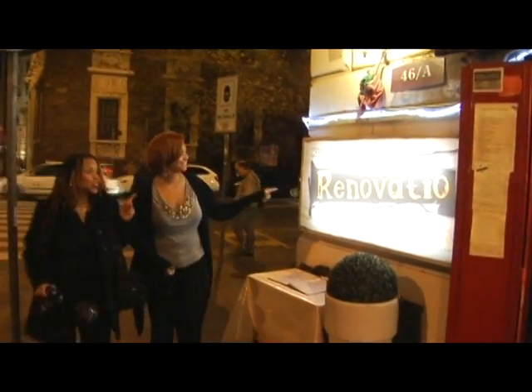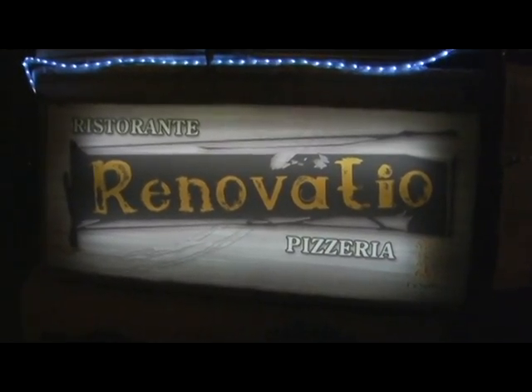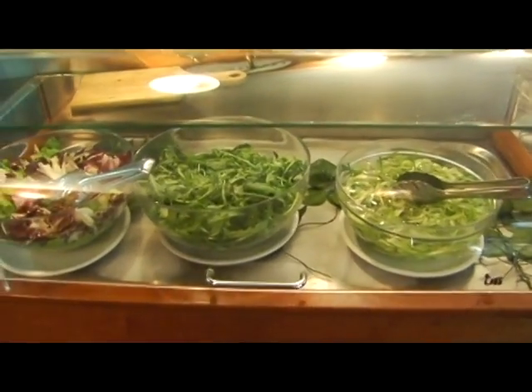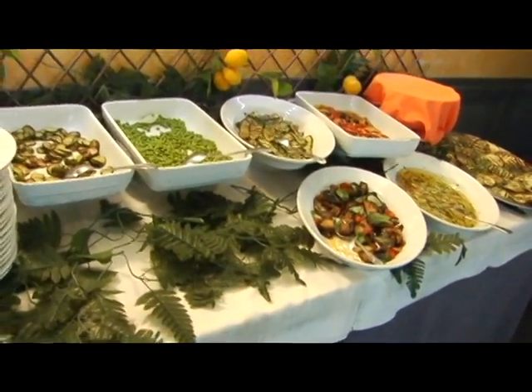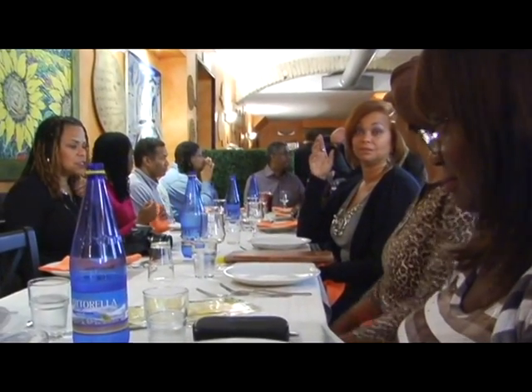After our day of touring, the hunger pains started knocking. We gathered the group and headed for Renovatio La Sofita for dinner. La Sofita is a small restaurant, as most are in Italy, and is located near the Vatican. We had a traditional five-course meal with antipasti, pasta, a main course, and finished it all with a beautiful dessert.